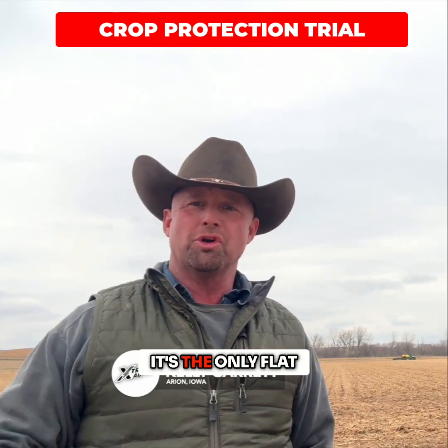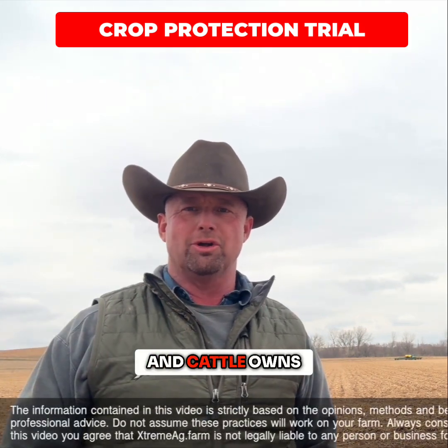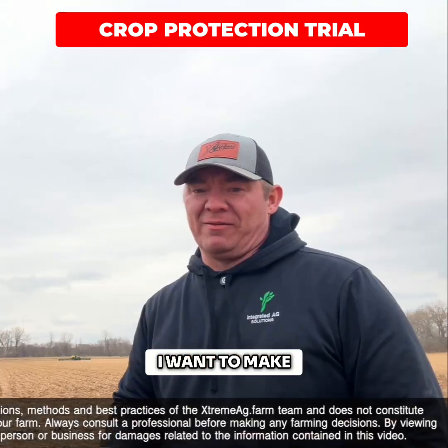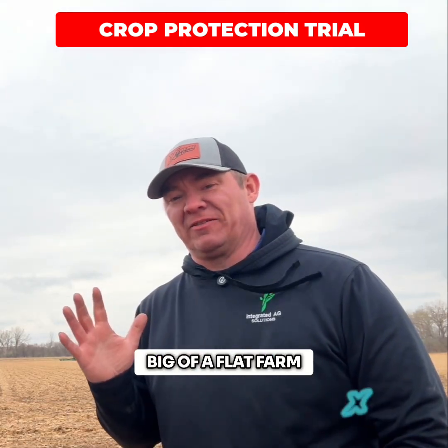We're out here putting the VIVE trial on — it's the only flat field that Garrett Landon Cattle owns, so this is a big treat today, no hills for you. I want to make a note: this is 30 acres, so it's not that big of a flat field.